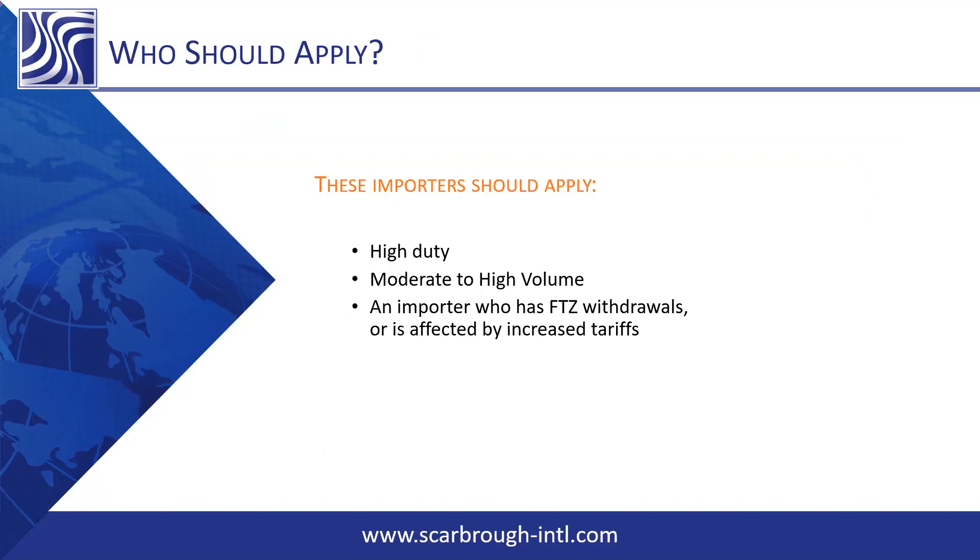Who should apply? Everyone should apply, but to be more specific: importers with high duty, moderate to high volume, importers affected by the increased tariffs, or even an importer who has FTZ withdrawals. What about an importer that's only importing five times a year with lower value and lower duty? They can certainly still apply.